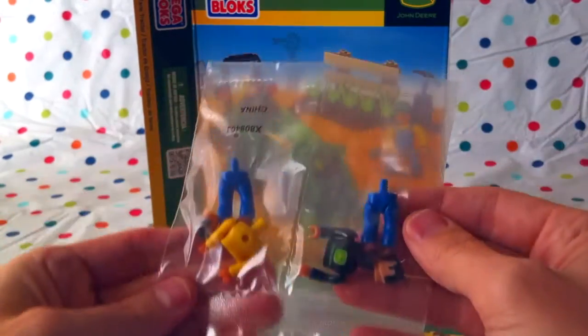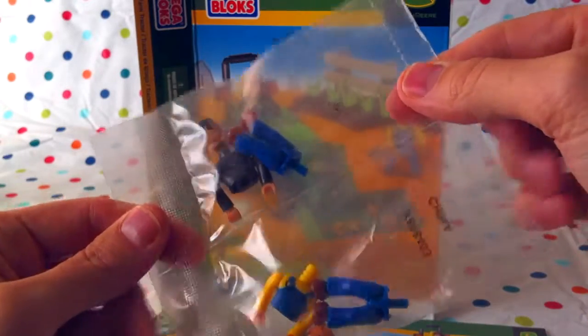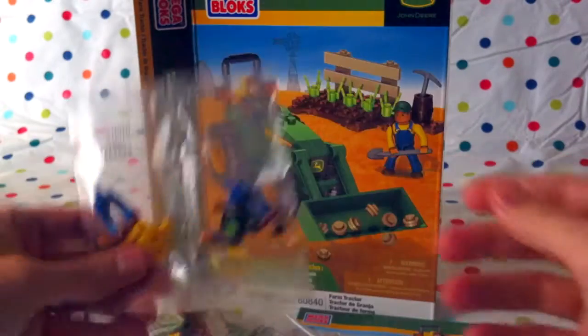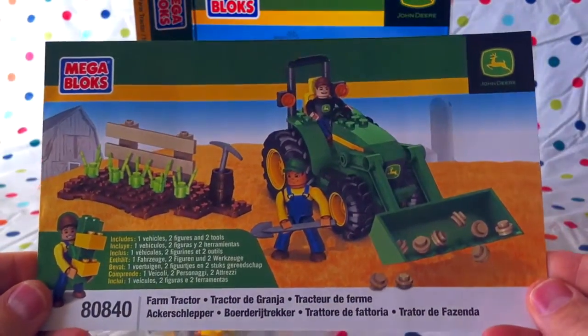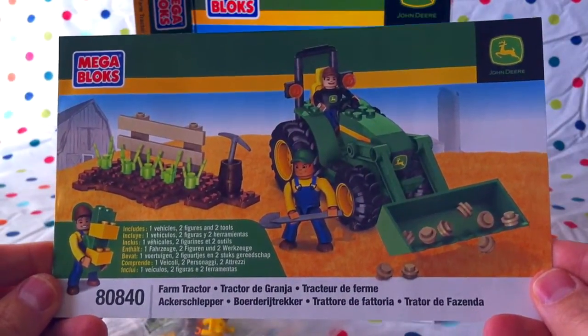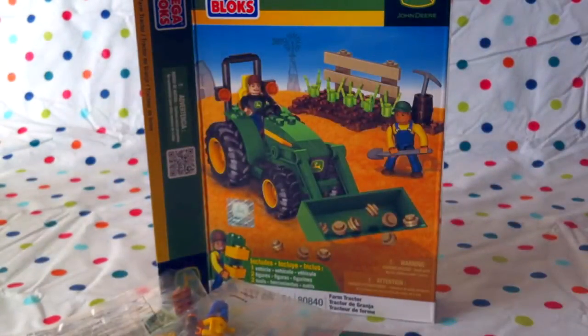There's our two guys. I wonder what their names are. We should give them names, shouldn't we? We sure will, Jabu, as soon as we've figured out what they're doing. Good idea. And there's the booklet that we will open up to follow along. In the next episode of Jabulani's Playhouse, we'll start to build it. Sounds super, Jabu — I can't wait.